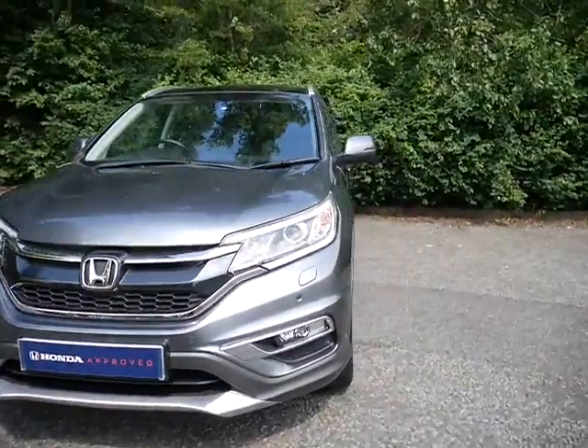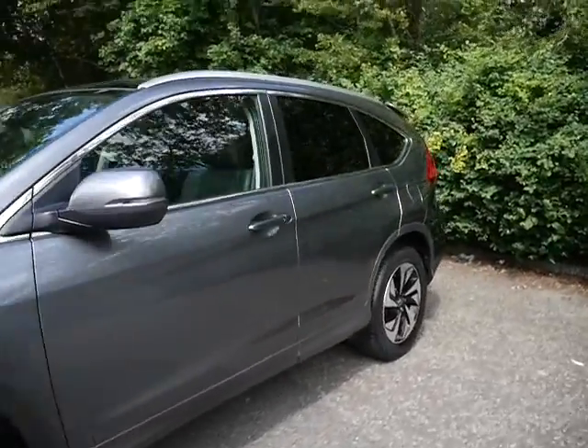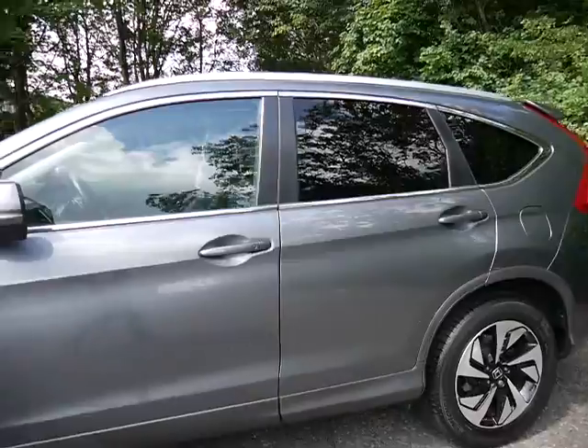If you would like more information or to arrange a test drive, please contact myself, Amy, here at JT Hughes Honda Telford.